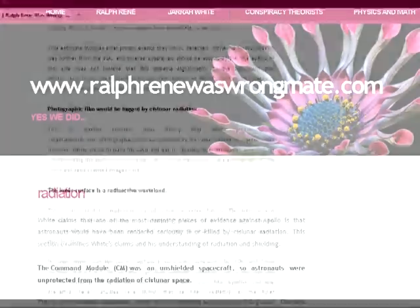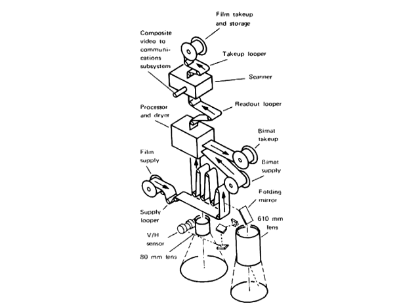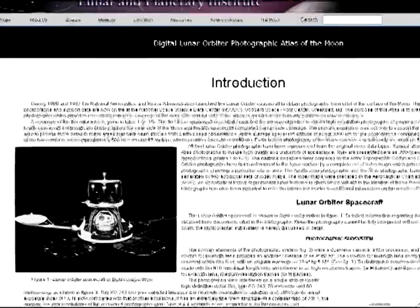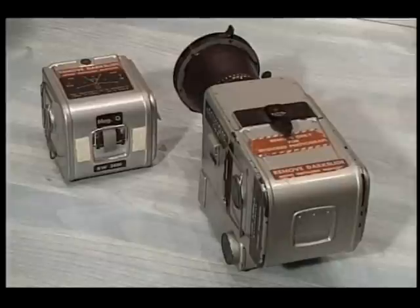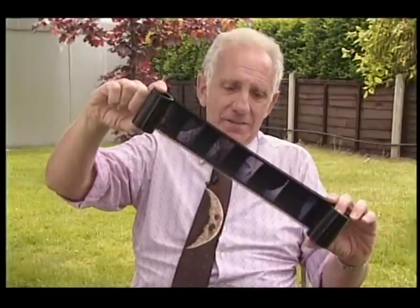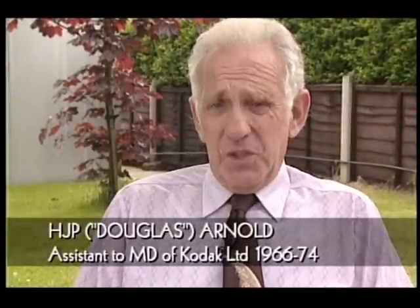This leads us to another piece of clarification. A certain Wikipedia vandal has claimed I am trying to have my cake and eat it too, claiming that I said it's impossible to take film photographs in cislunar space, yet I use photos from Lunar Orbiter to prop up other so-called outlandish claims. This is another apples and oranges comparison. The film used on Lunar Orbiter was Kodak SO-243, a film known for its high resistance to radiation. The Hasselblad used Kodak Ektachrome ISO-160, which is not radiation resistant. Even Douglas Arnold described this film as being ordinary film.